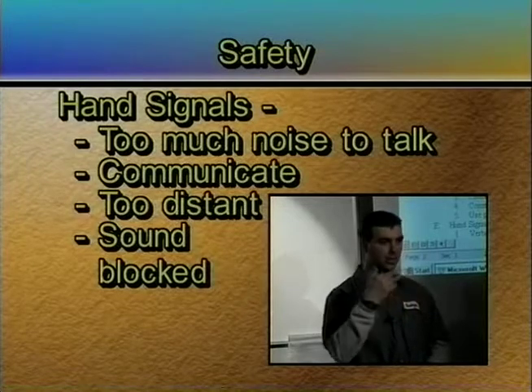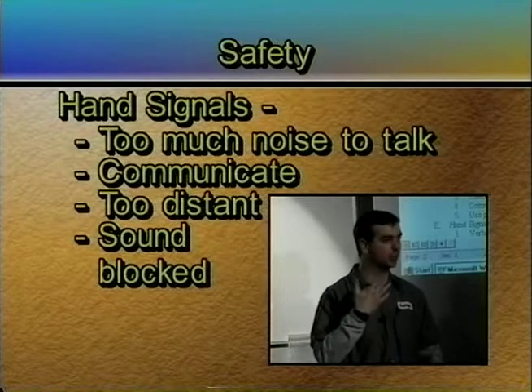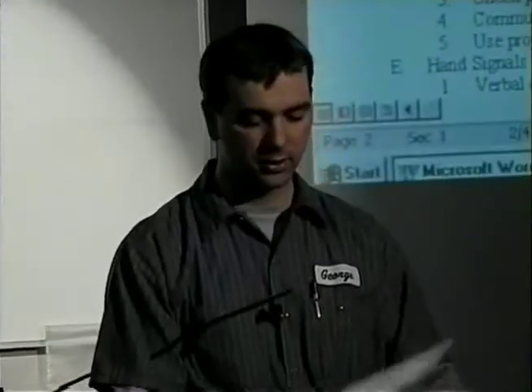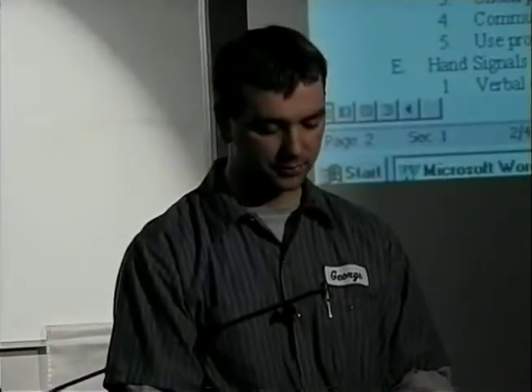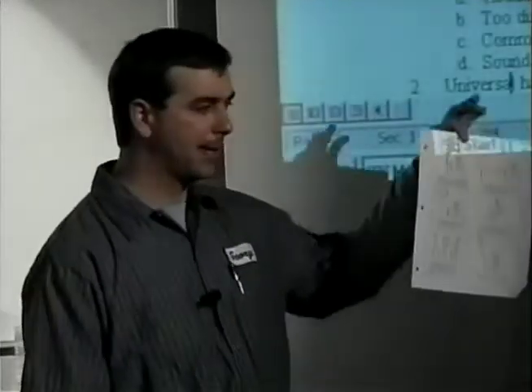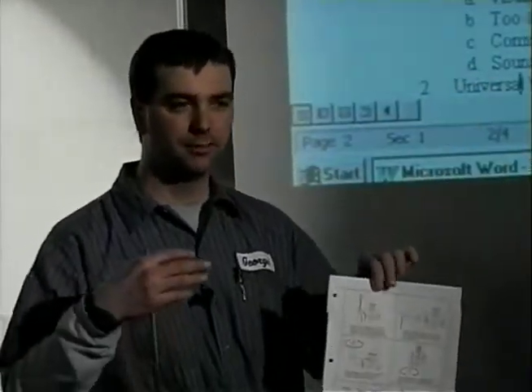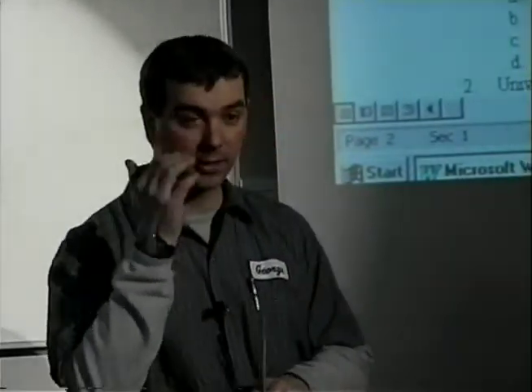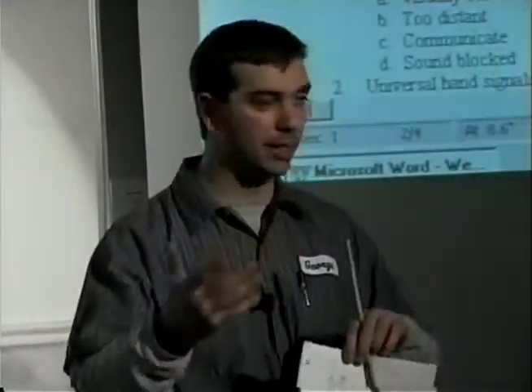I can see your lips moving but I can't hear what you're saying. So you're going to use communication skills. Let's turn the page to the one that shows hand signals. This is a pretty universal thing. Before you back up a pickup, you would want to communicate with whoever the operator is on how you're going to explain what you want to do.